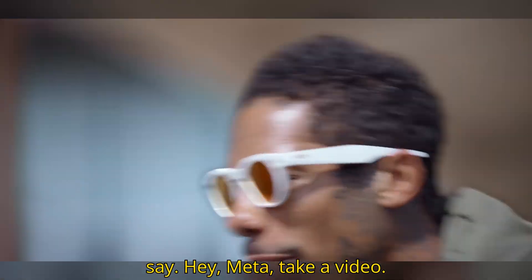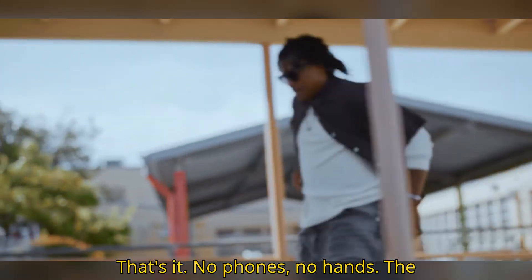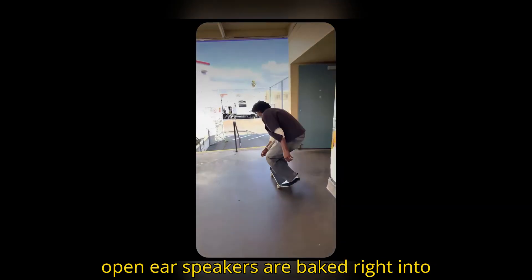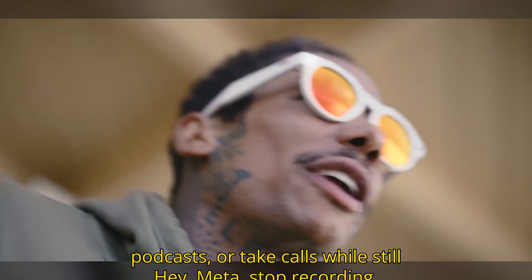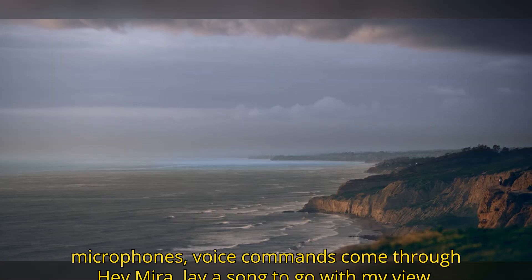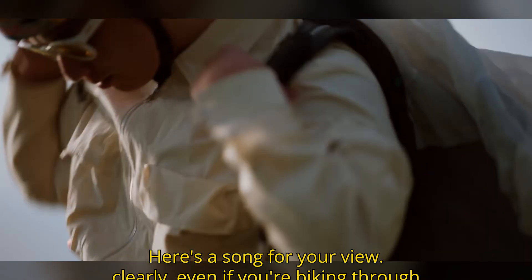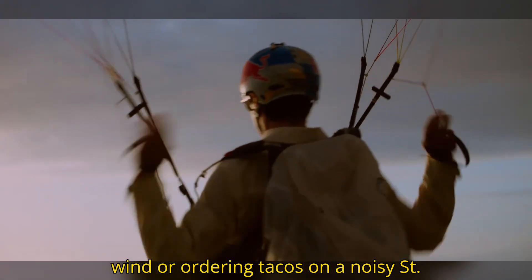Just say, "Hey Meta, take a video." That's it. No phones, no hands. The open-ear speakers are baked right into the arms so you can listen to music, podcasts, or take calls while still hearing your surroundings. And with five microphones, voice commands come through clearly, even if you're biking through wind or ordering tacos on a noisy street.